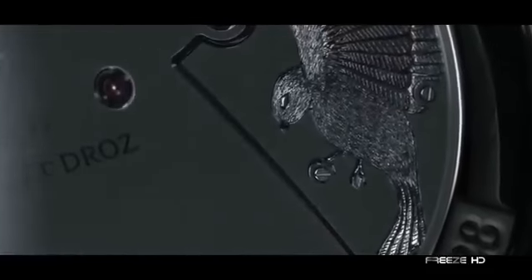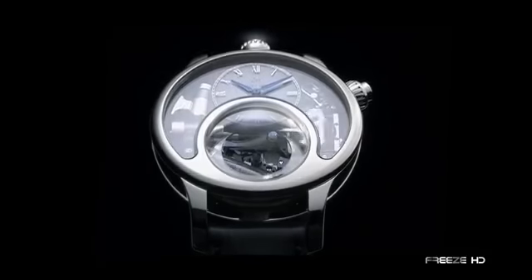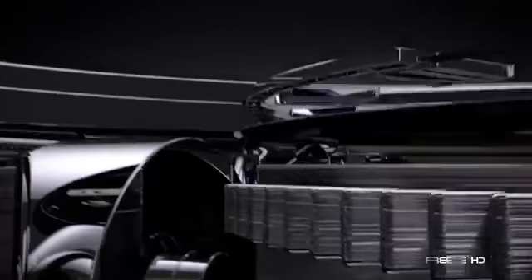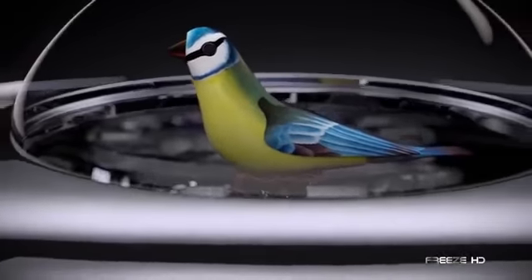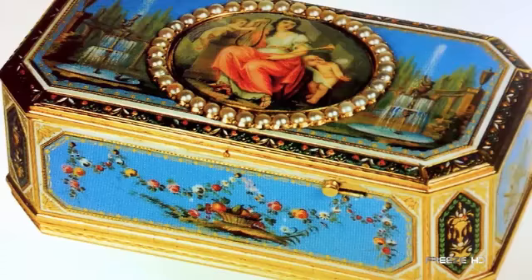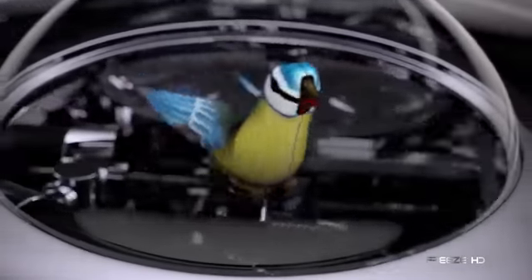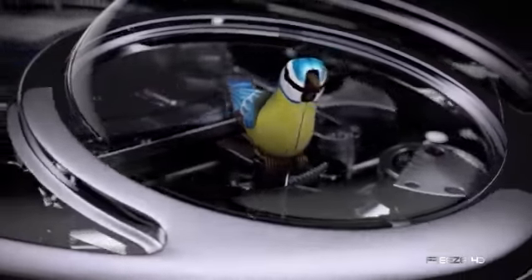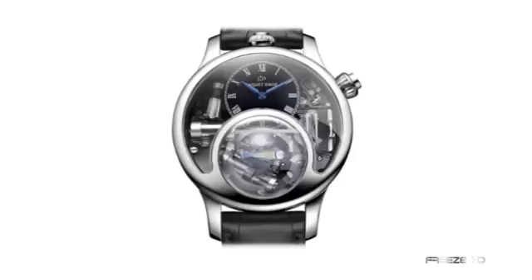From the moon we come back down to earth with a celebration of one of nature's sweetest creatures, the singing bird. Nestled in the center of the exquisite Charming Bird timepiece from Jaquet Droz is an automated singing bird, activated by a simple push of a button. Inspired by the singing bird boxes invented by Pierre Jaquet Droz in 1784, the Charming Bird is the world's first timepiece to feature a mechanical bird whistling a sweet tune. An absolute feat in micro-mechanical engineering, only 28 pieces were ever created.